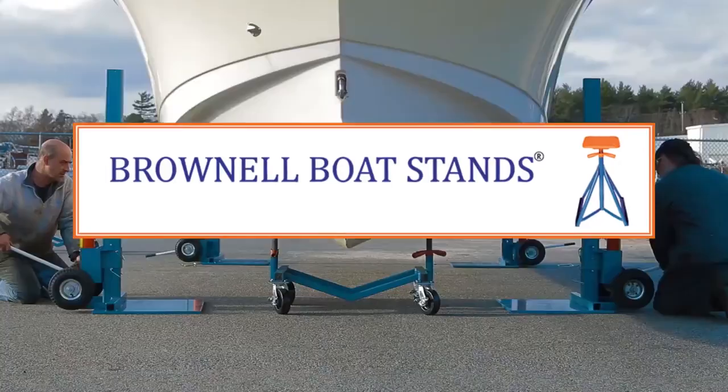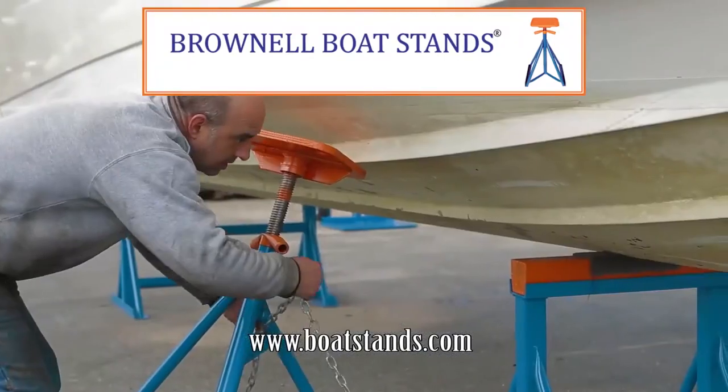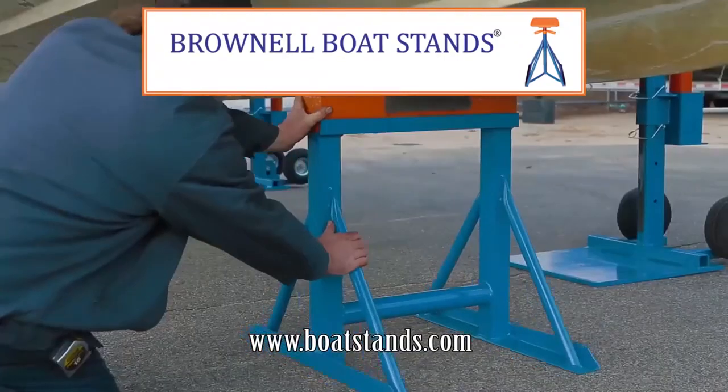Brinell Boat Stands, bringing you quality products that are safe, reliable, easy to use and affordable. Made in America since 1954.